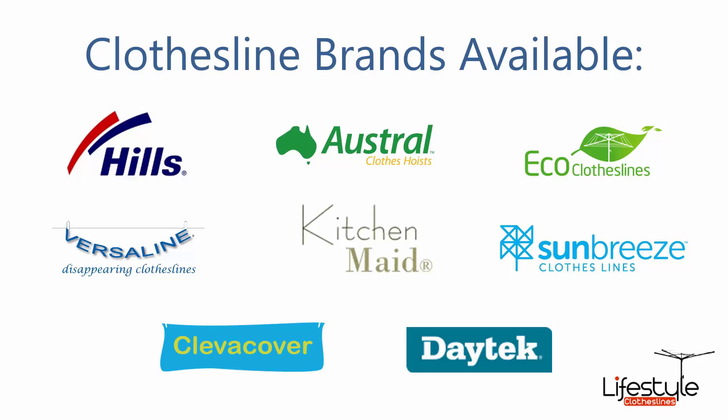All the clothesline brands are available through Lifestyle Clotheslines, with Hills, Austral and Eco Clotheslines being some of the main three big ones, but you can get a range of other brands as well.